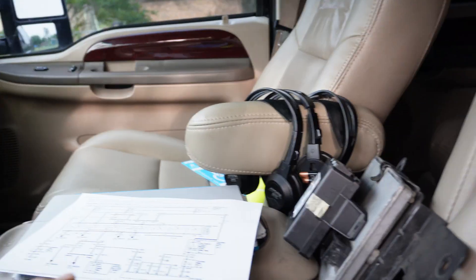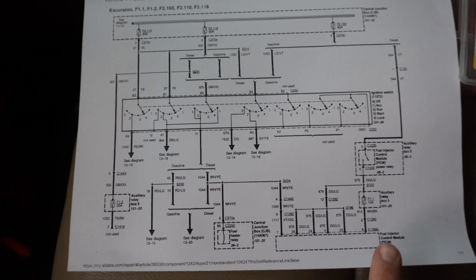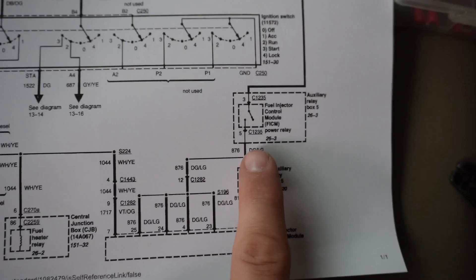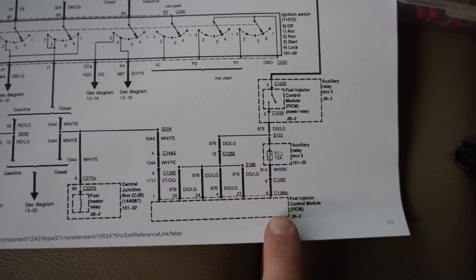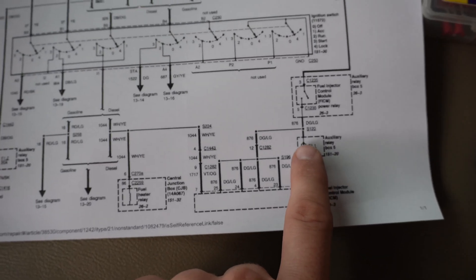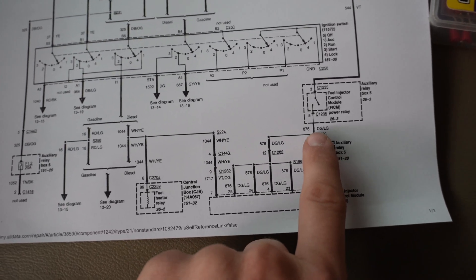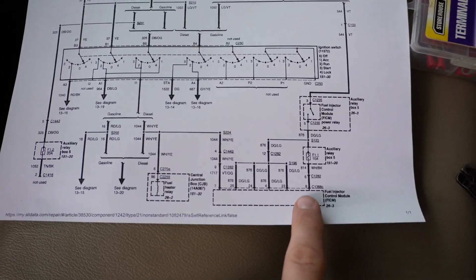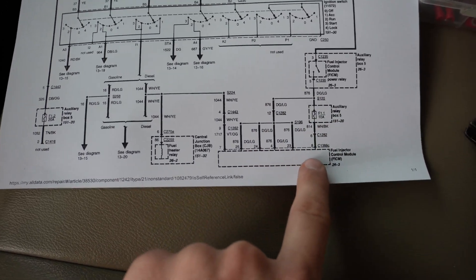Let me show you this diagram. This is our power distribution that goes to our AUX box number 5 relay box. Here you can see the FICM relay. There's that 10 amp fuse I'm telling you about. This is where it should go to the fuel injection control module, or the FICM — and we have low voltage. It branches off somewhere right before it goes to the fuse. I have this one here so I can double check wire colors against it, and that way I have a better idea of what I'm looking for when I go under the hood. We're going to test for shorts and things like that.